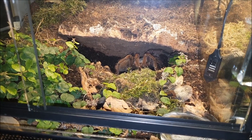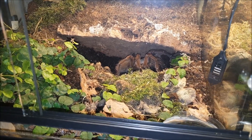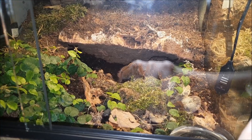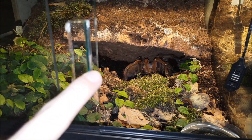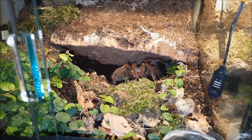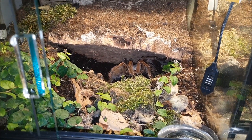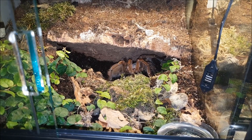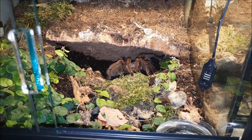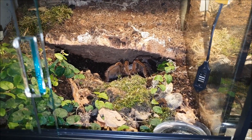Hello everyone! It's been quite a while since I uploaded my last video — about a bit more than 4 years ago. The reason is that during that time I had to stop keeping tarantulas. Long story short, I had to sell all of my tarantulas, but I kept all the equipment because I was hoping for a fresh start, which is just happening right now.